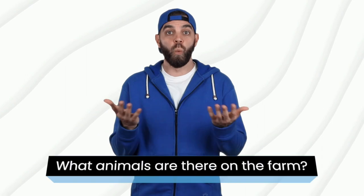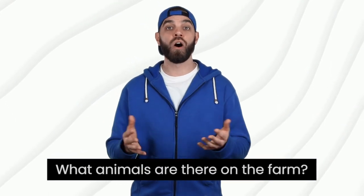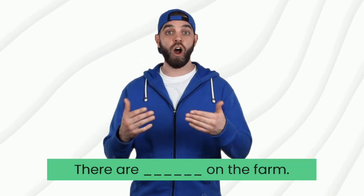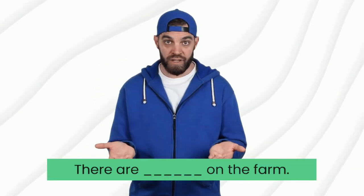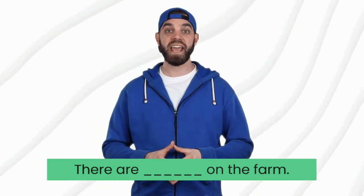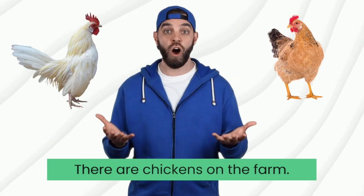Now that you know the names of some farm animals, let's practice using them in a sentence. I'm going to ask you the question: What animals are there on the farm? And you can respond by saying: There are blank on the farm. For example, there are chickens on the farm. Let's try together. Ready?